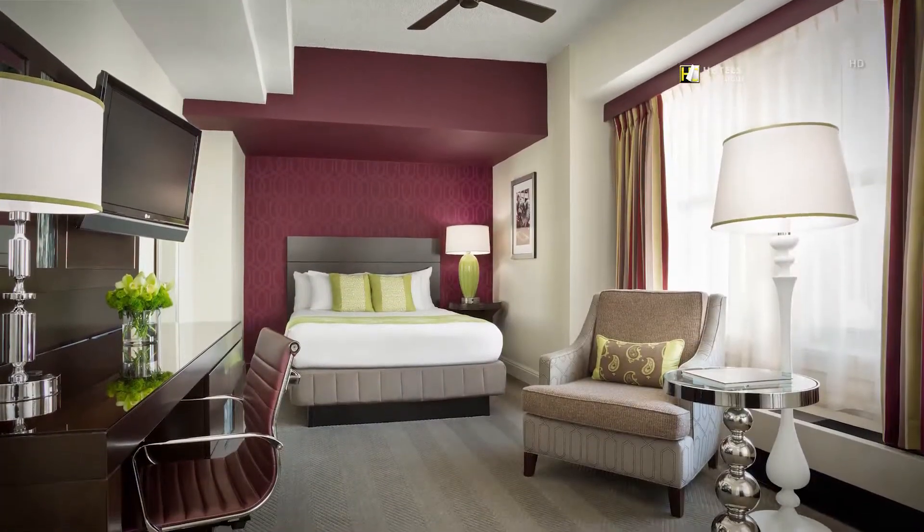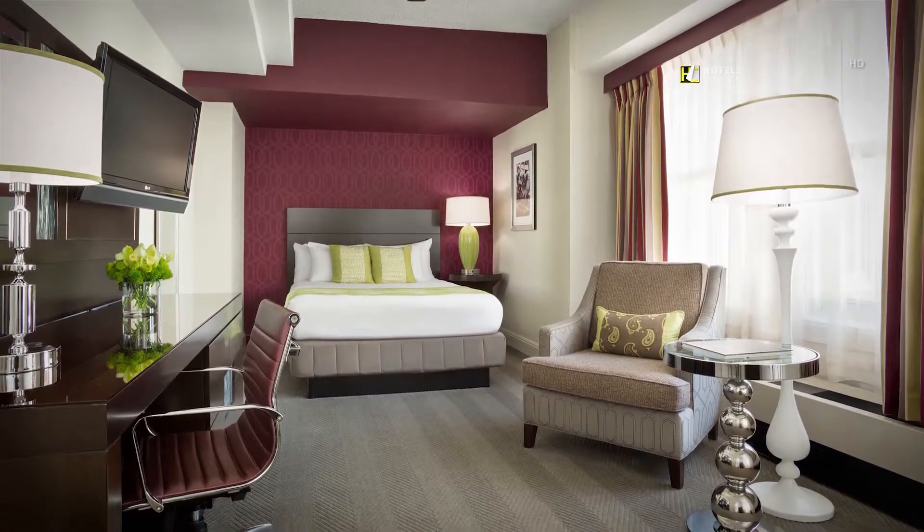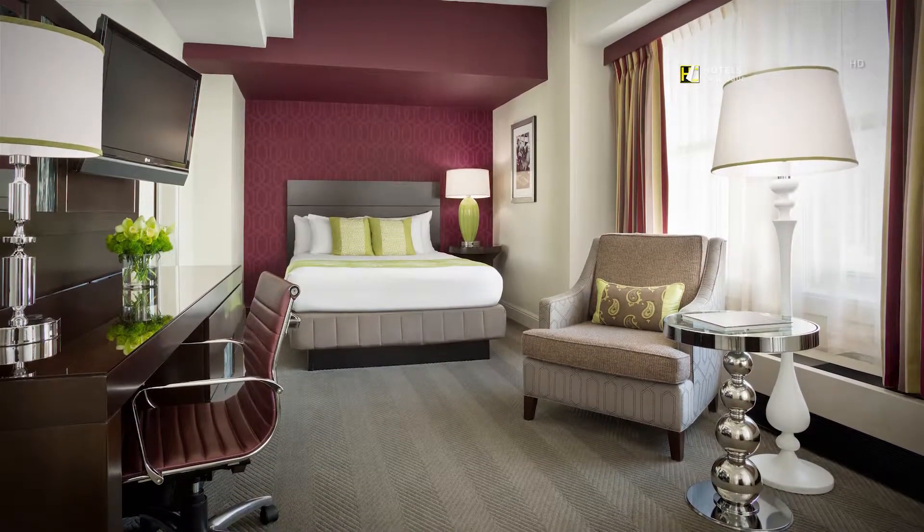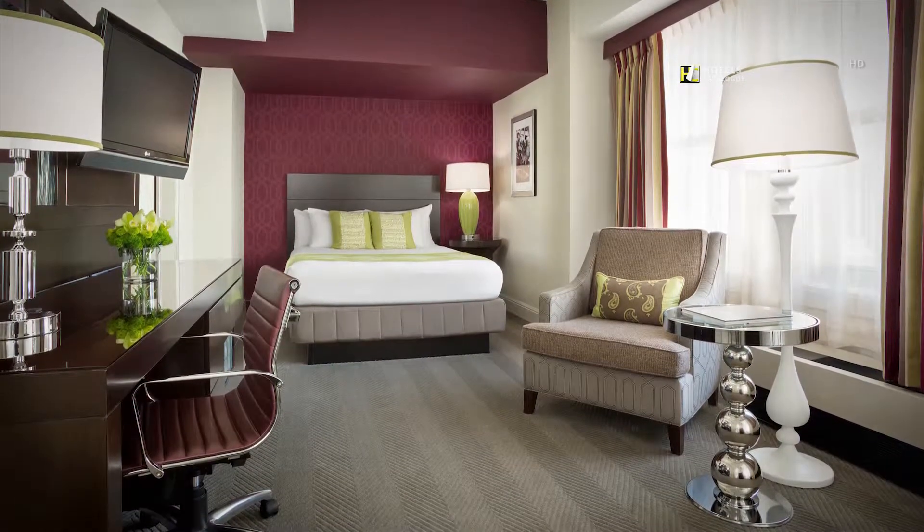Hotel Adagio's newly restyled Audition guest rooms, located on floors 2 through 8, are among the most spacious San Francisco has to offer.